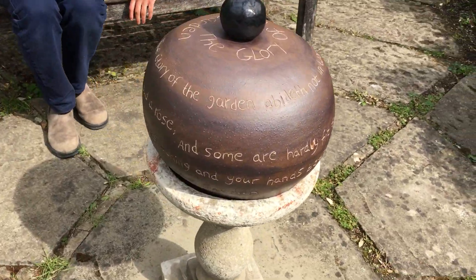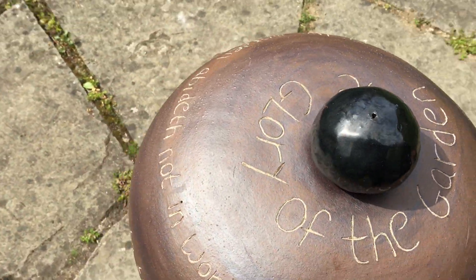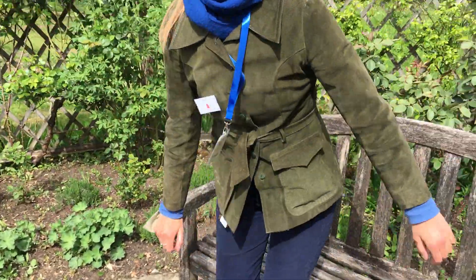This is called 'Glory of the Garden' by Annie Antoine as well. So let's keep going.